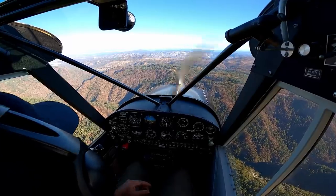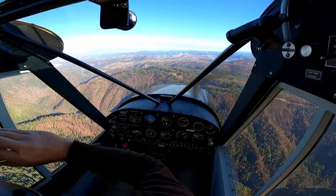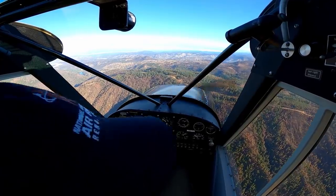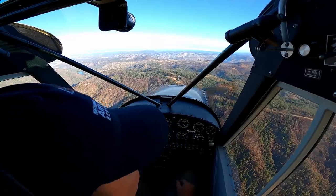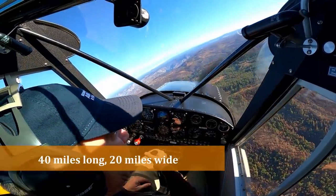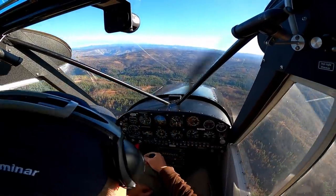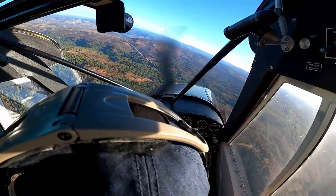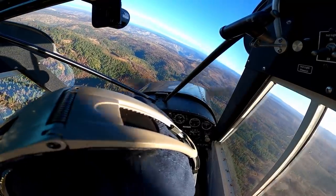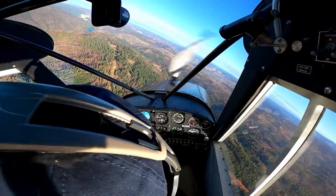Water here in California is a complicated subject with a lot of moving parts. A fundamental fact is that while California's population has exploded over the last bunch of decades, California's water storage has not increased to meet that increased population and demand. Add into it fluctuations of drought and flood and you've got a real tough situation to handle.